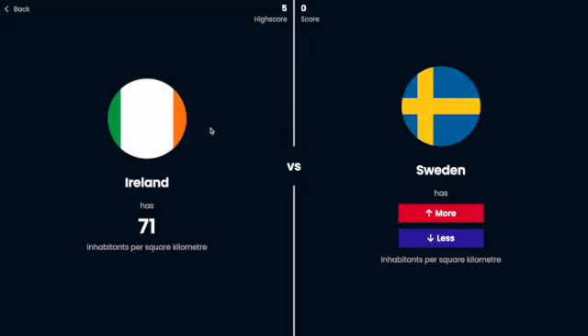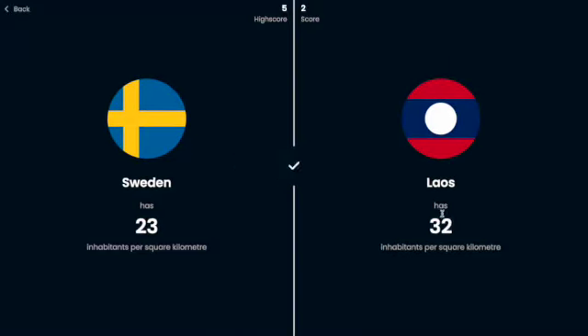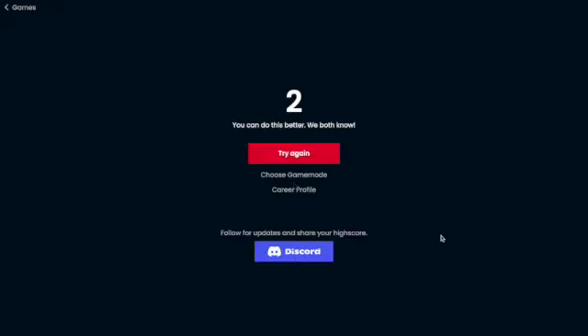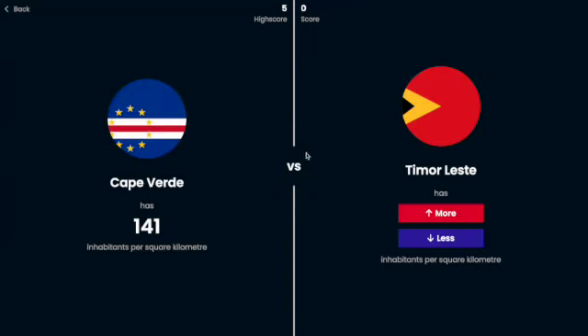I don't know how hard this is going to be. Ireland has 71 people per square kilometer. Sweden probably is less — yes. Laos definitely probably is more than Sweden — yeah. Lesotho, I'm going to say less. Oh no, Lesotho actually quite — because a lot of people. Slovakia has 111 people per square kilometer. Senegal, I'm going to guess more. Oh no.